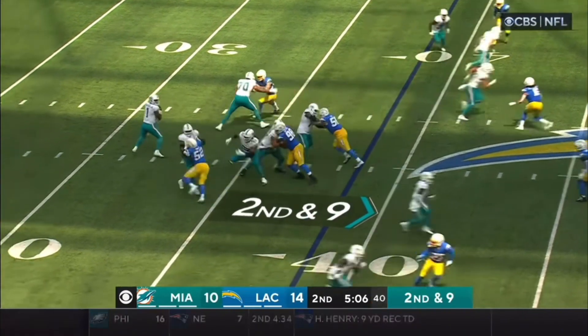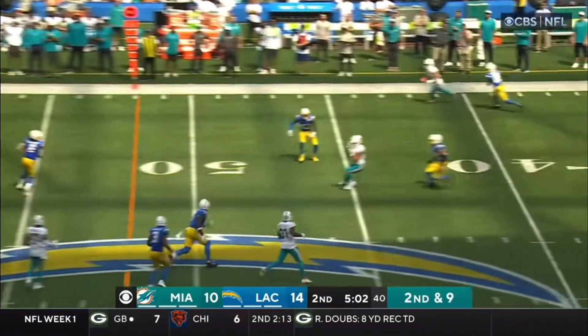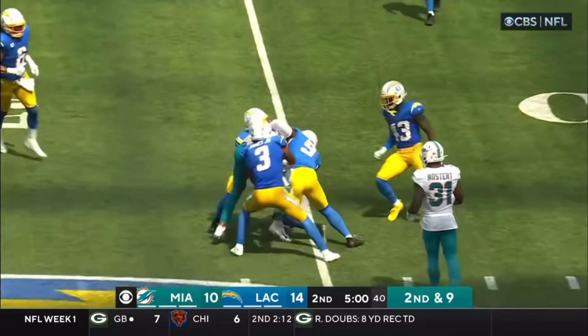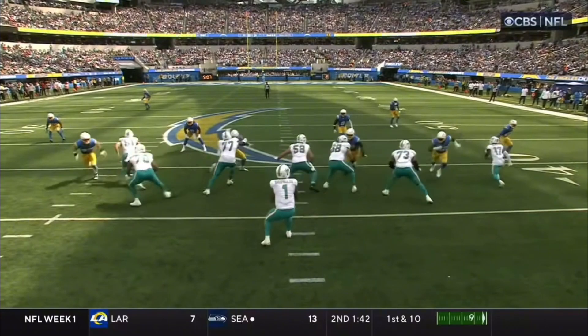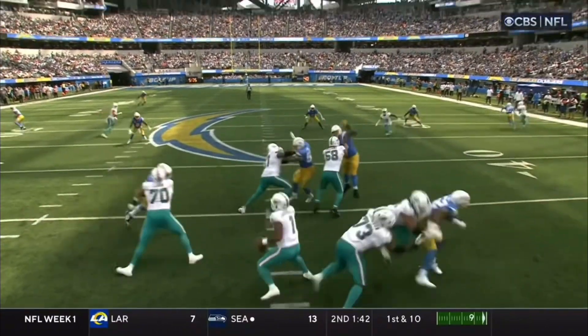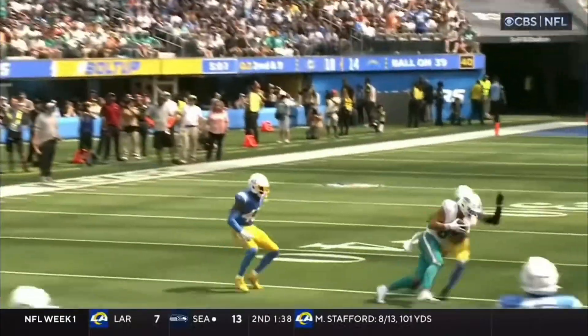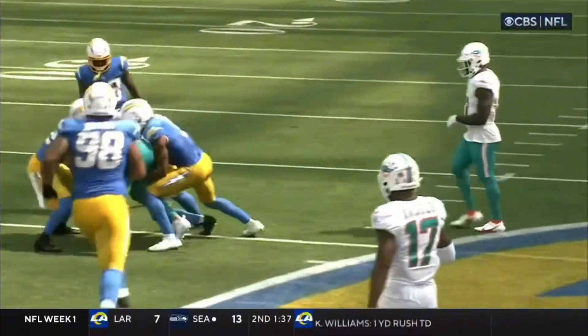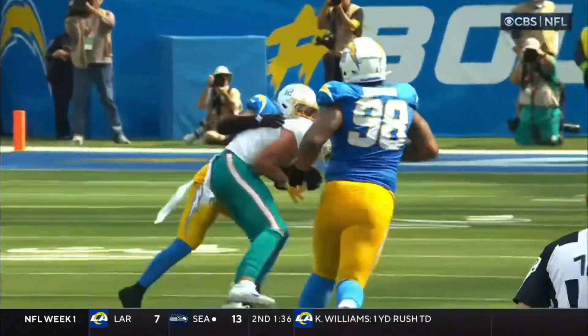Second and nine. Hill on the move. Blocked by Lamb. Tua chased by Bosa, gets the ball off, and Smythe again at the 45 for a first down. Down the middle of the field. Watch to your left — he's going to release and go right up the hash. As he sees Tua flush to the outside, he stops his route and comes back to the ball, making a friendly catch. Good communication.